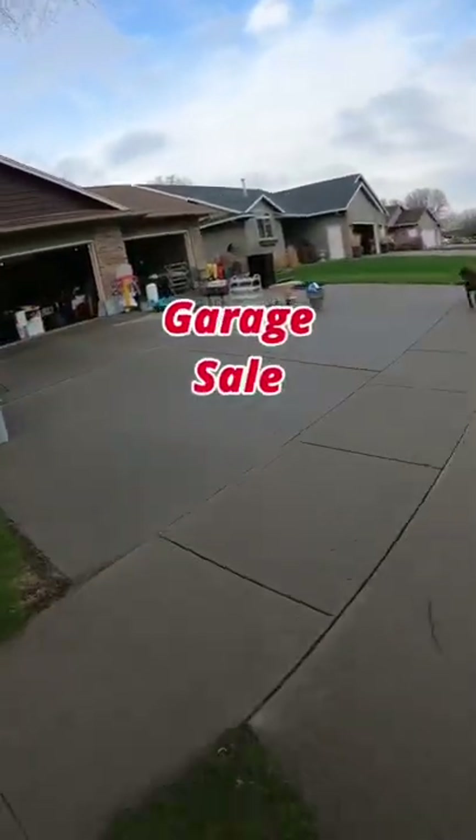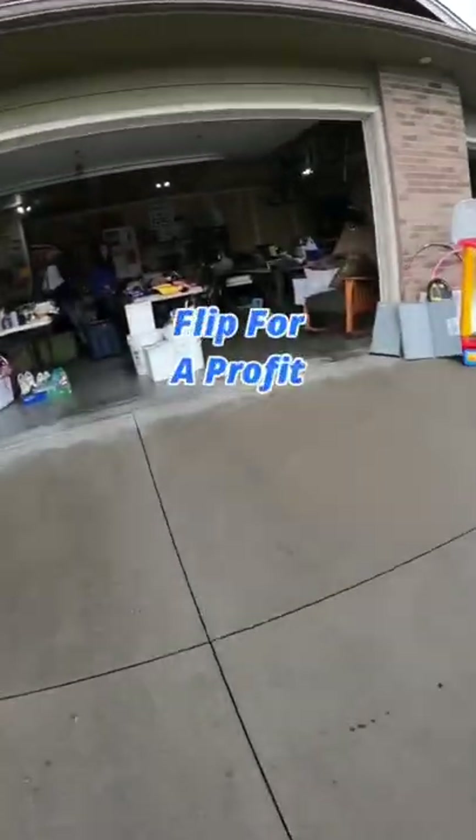I just scored so big at this garage sale. Check out what I found to flip for a profit.